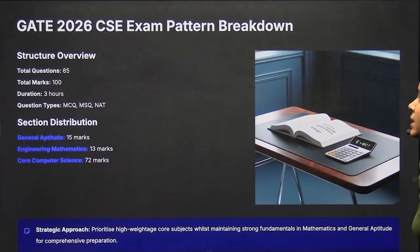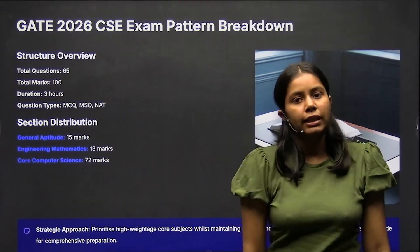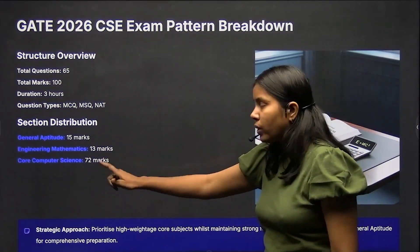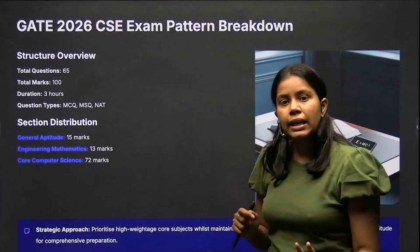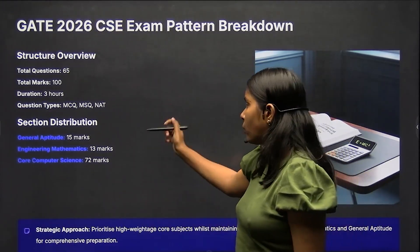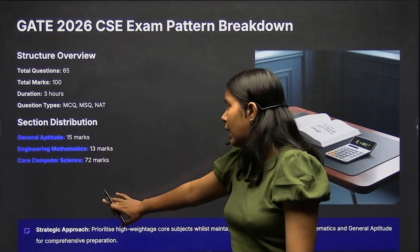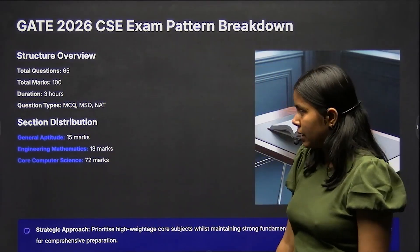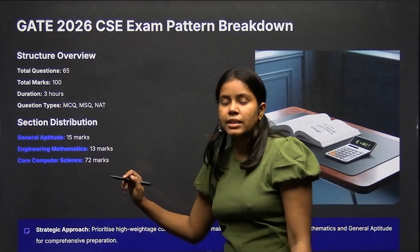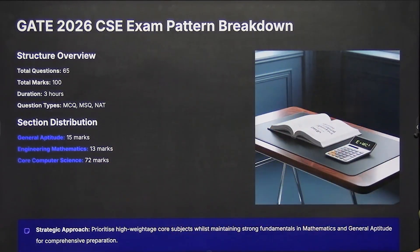The GATE 2026 CSE exam pattern: in total there are 65 questions worth 100 marks, and the duration is 3 hours. In those 3 hours you solve 65 questions — MCQ, NAT, or MSQ. Out of those, 15 marks come from General Aptitude (10 questions), Engineering Mathematics is 13 marks, and the remaining Computer Science subjects are 72 marks.